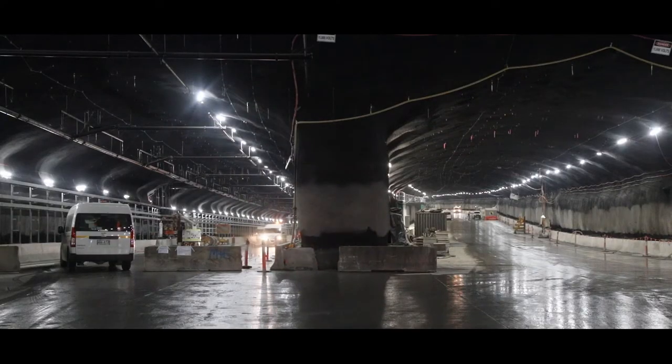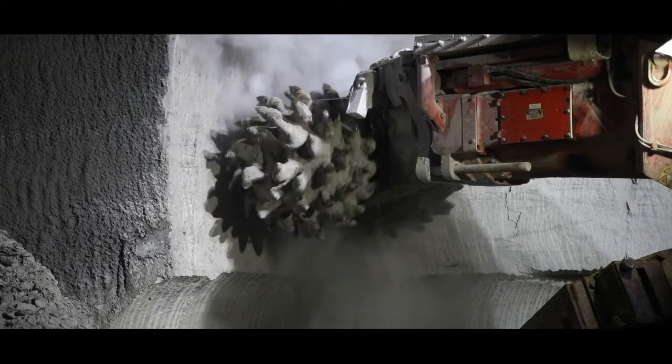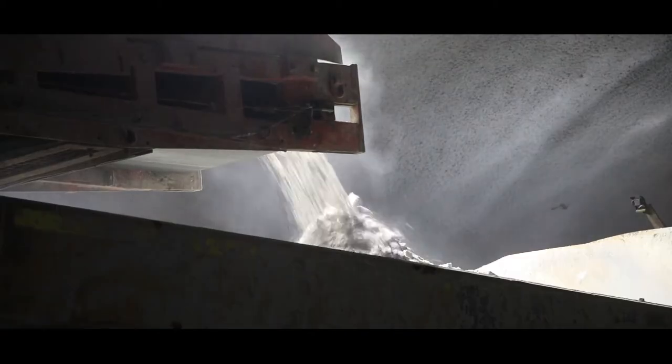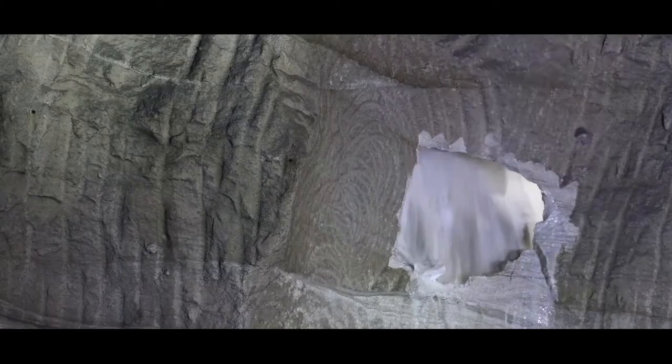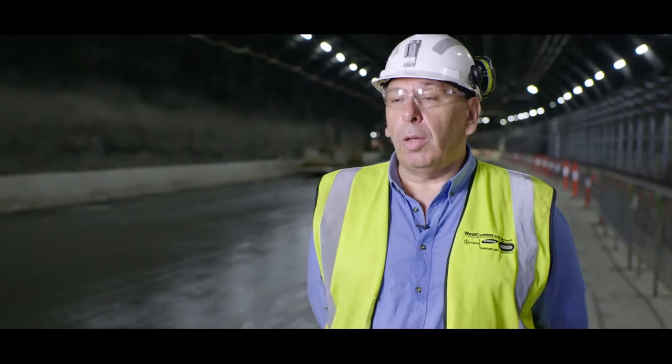We are well underway now on the construction of the WestConnex 3A package. Once this project is completed, you will be able to travel from west of Sydney completely underground towards the airport. Today, we are focusing on the tunnel civil work, mechanical and electrical installation, and testing and commissioning.